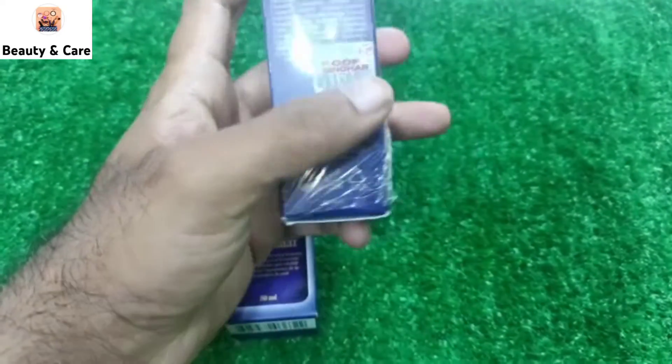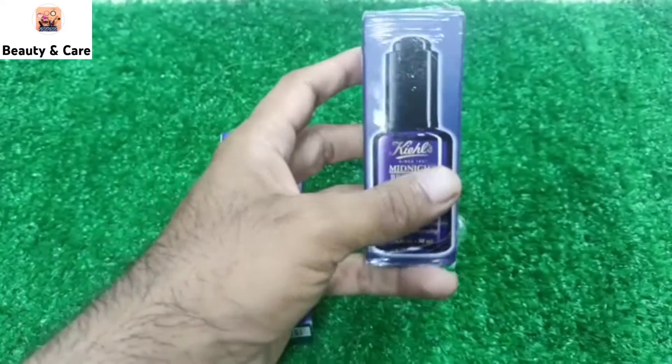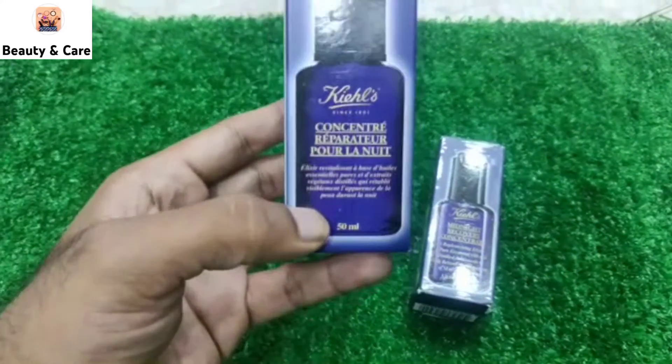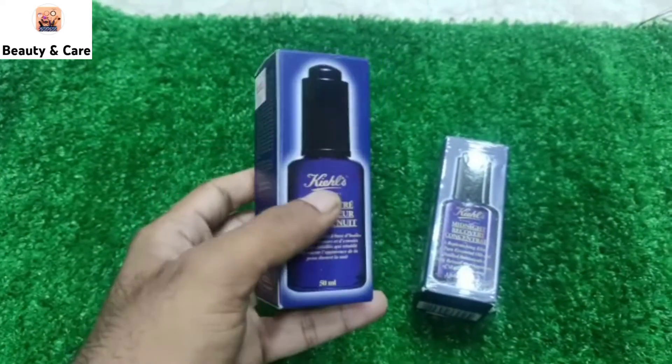If we talk about the price range, the 30 ml will be 11,500 and you will get the 50 ml for 17,500.